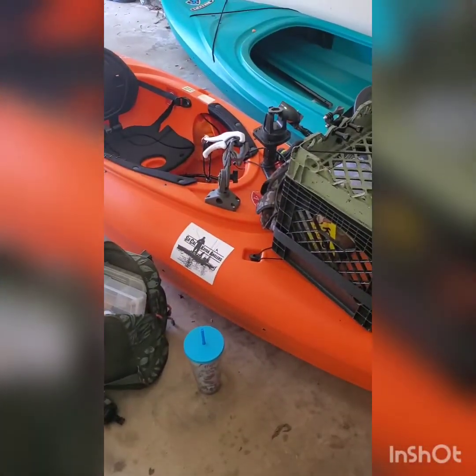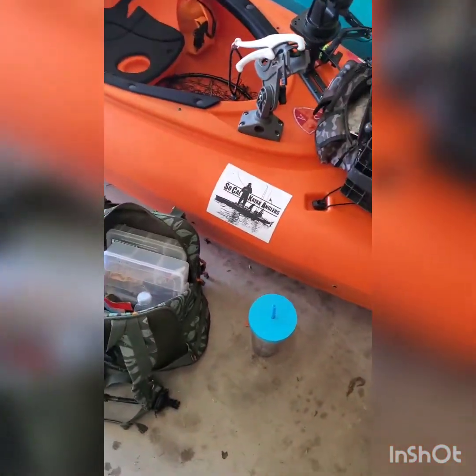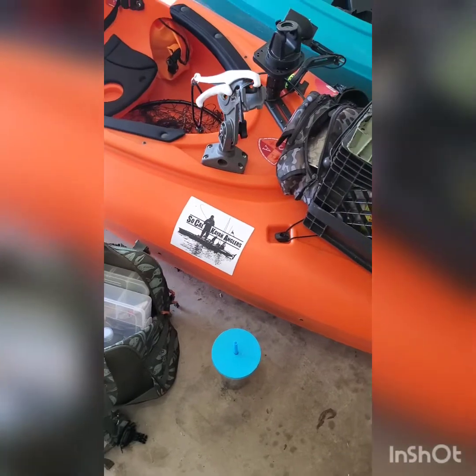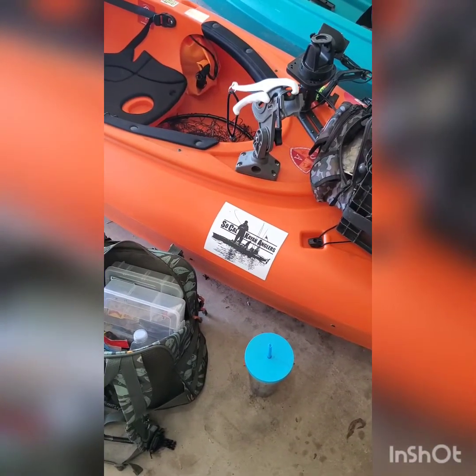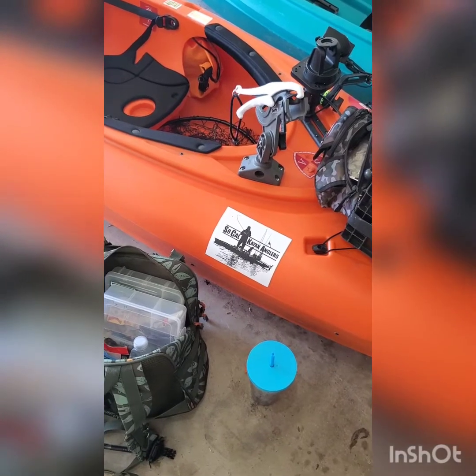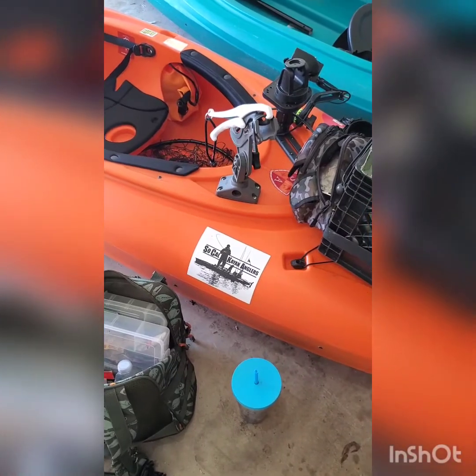Let's check it out. I finally put on my SoCal Angler sticker — I just joined that this year. Unfortunately I only got to do one tournament with them, but I didn't get stuck, so that's all that matters.